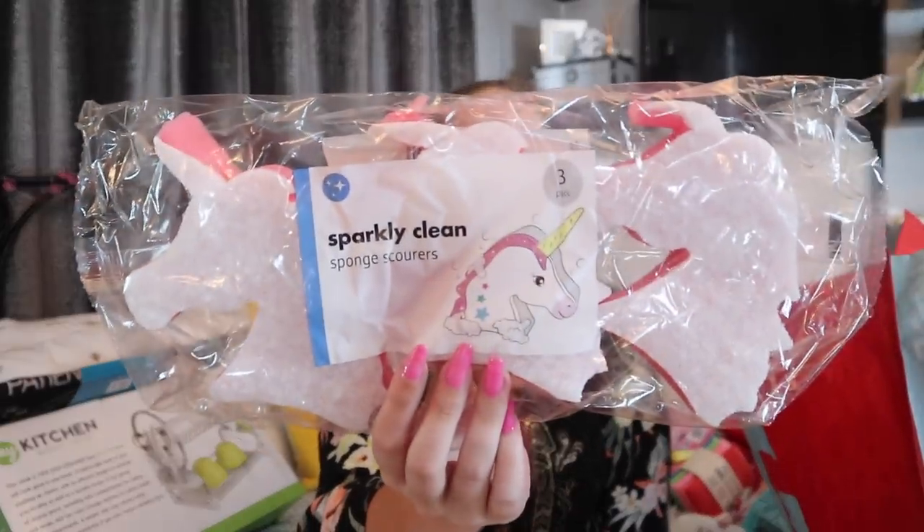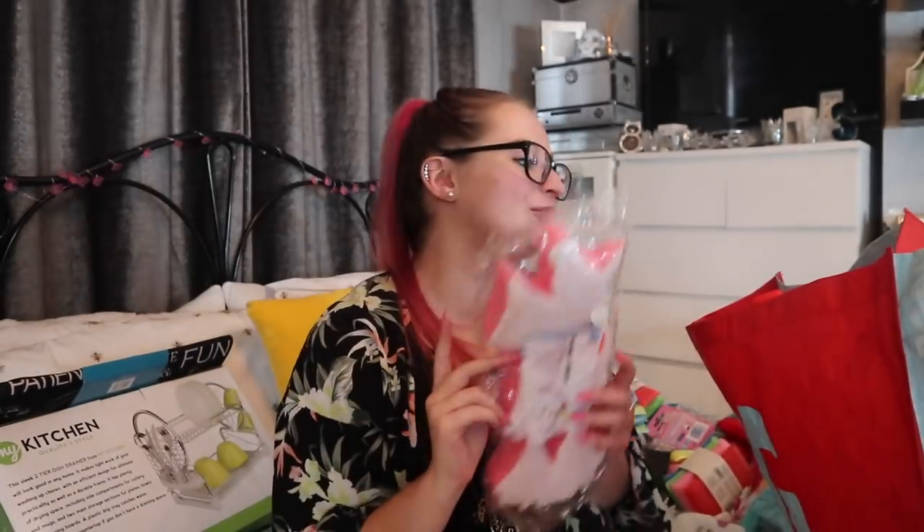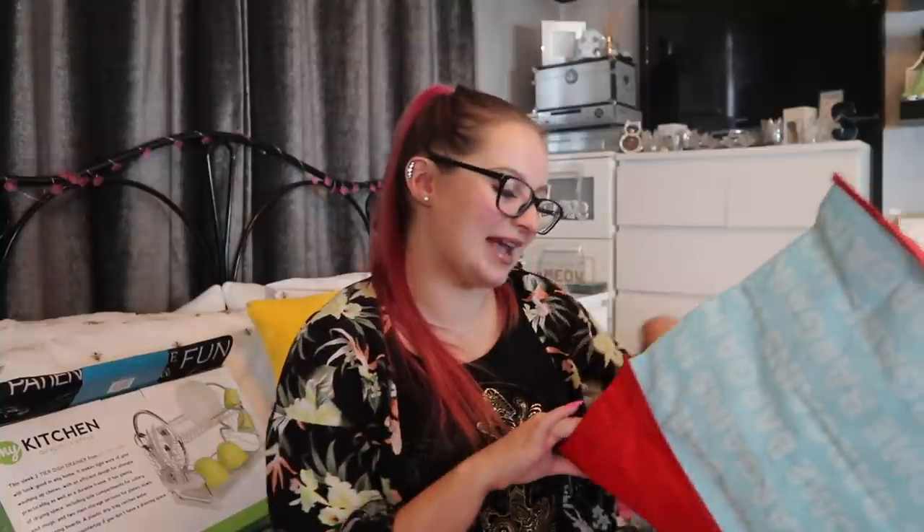From the packaging — either Flying Tiger, Wilkinson's, or Poundland — I picked up a three-pack of unicorn scourers. So my three previous unicorn bath sponges can go to the bathroom because I've still got my unicorn scourers for the kitchen. Crisis averted!